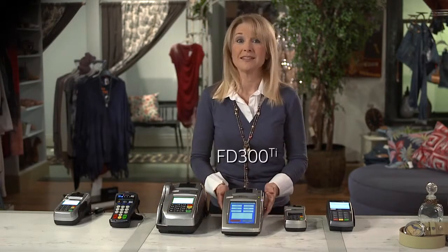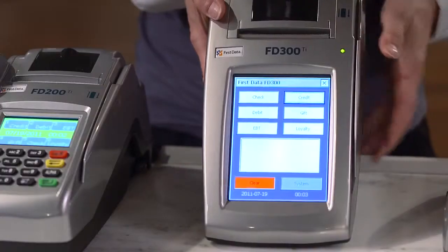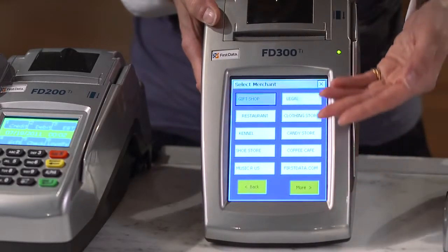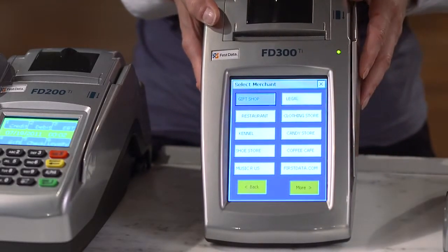The FD300TI is an excellent choice for tracking sales from several independent businesses operating at the same location. This multi-merchant capability enables you to select the business to which the sale is applied at the time of purchase, all with one easy-to-use touchscreen terminal. You'll save time reconciling your statement because each merchant receives an individualized statement listing only his own transactions in an easy-to-read format. This is an ideal choice for beauty salons, medical offices, and professional service firms.